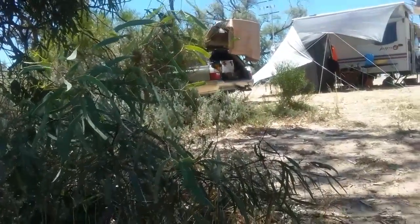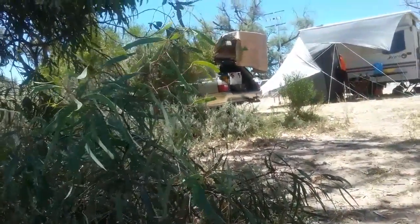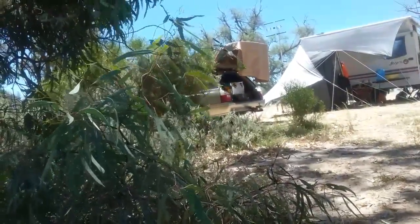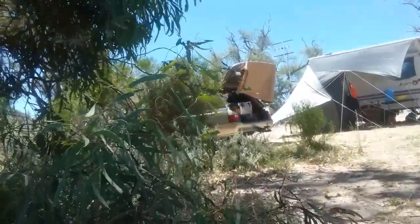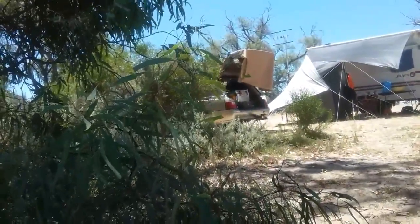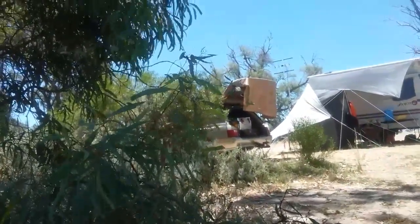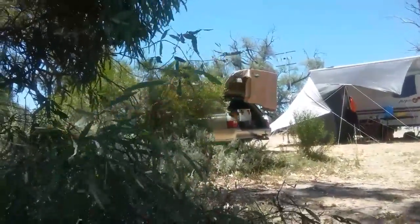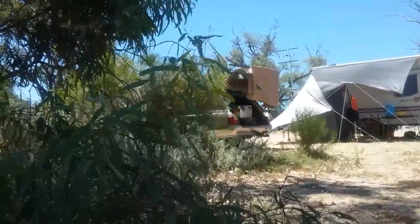Parked around the corner, we have the car again. We've tried to keep the front of that in the shade of the tree as the afternoon comes around. We've got padding and shade all around it, but there is a solar panel on the roof there — 100 watts of solar panel running into a 130 amp hour battery.